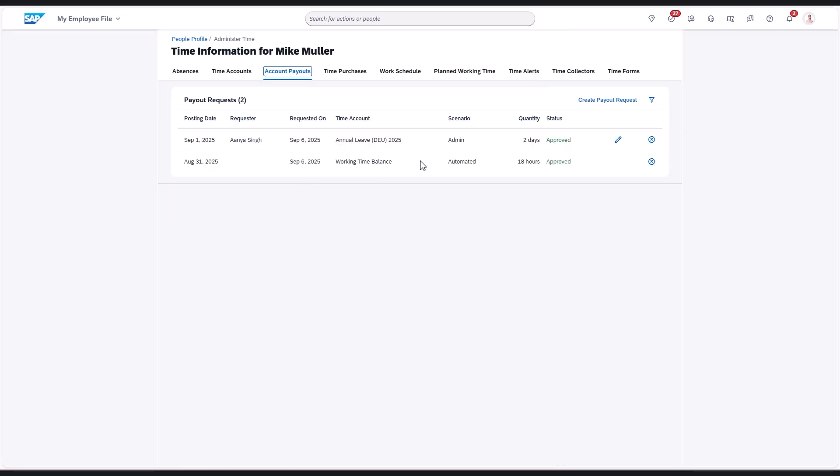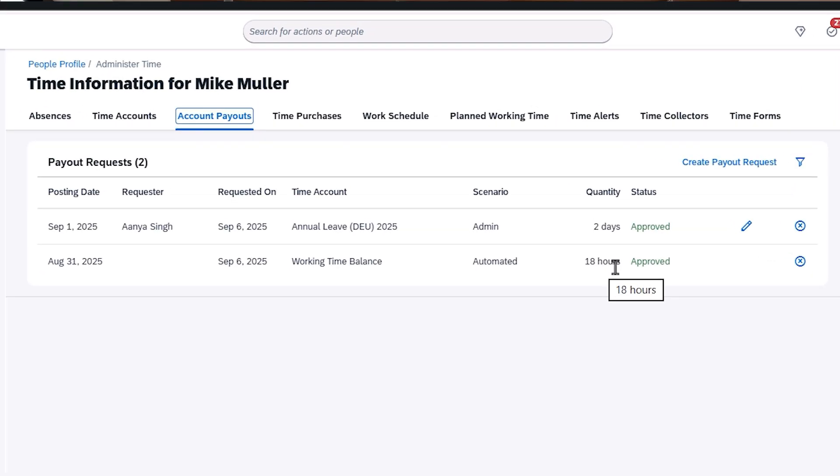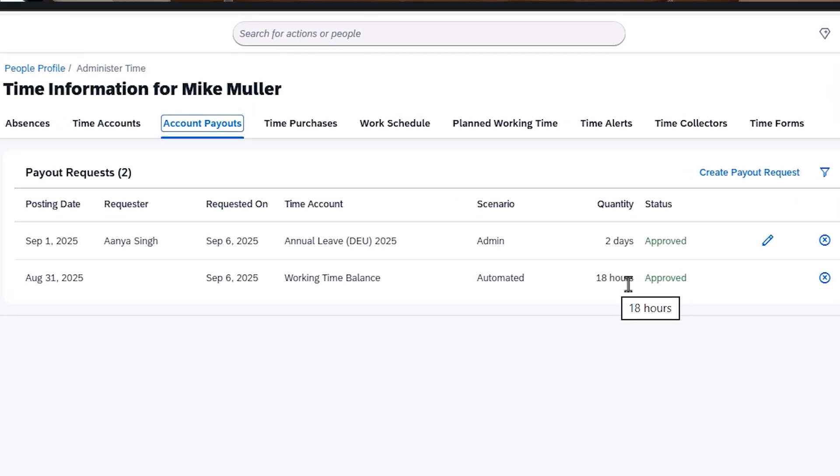And finally, we're automating payouts at the end of a period. You can now pay out remaining balances across multiple pay components without manual intervention, improving efficiency and payroll accuracy.